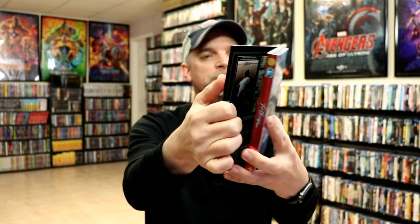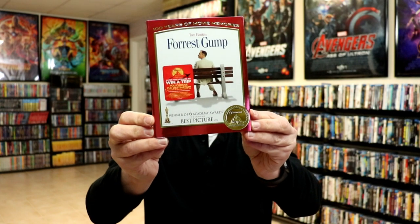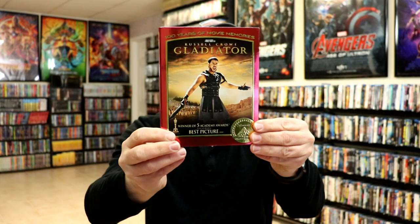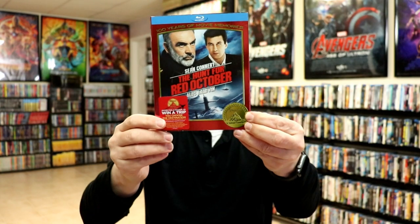Footloose is another tough one to find and it is a gatefold. Some of these are gatefolds that I haven't shown you — I may just randomly point those out as we go. Forrest Gump is another great movie. The bad thing about this one is the label placement, which is unfortunate — I would prefer not having the label on there but I'm not about to try to get it off. We have Ghost, great movie. We have Gladiator, another great movie. As you can tell it says '100 Years of Moving Memories,' so I believe they chose their better catalog titles to release. We have The Godfather and Grease.